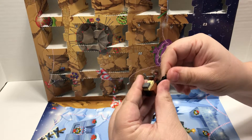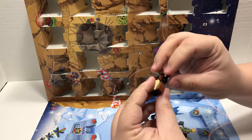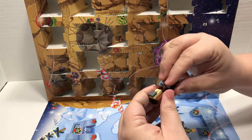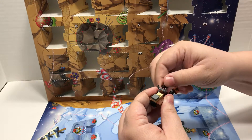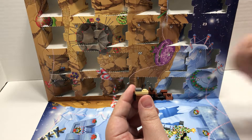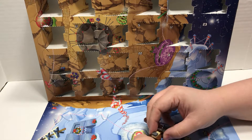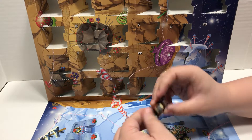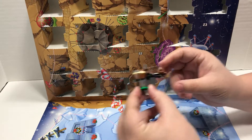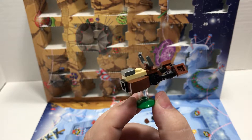That goes on there, that goes there. Those are kind of articulated — you can move them up and down, which I don't think they're supposed to do, but I think that's it. Just look it over real quick, make sure I have all the pieces. So let's put it on its stand. This one's not as solid as some of the other builds, but still really neat.